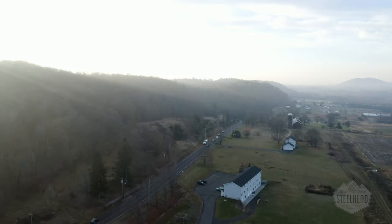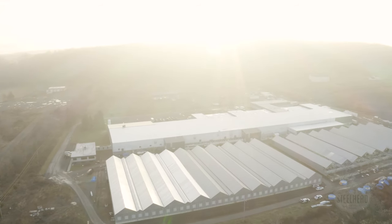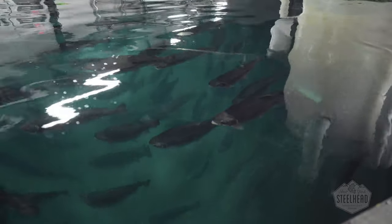Hudson Valley Fisheries is a state-of-the-art recirculating aquaculture system in Hudson, New York. We raise steelhead trout year-round. They are New York State grown certified, free of hormones, antibiotics, and vaccines, and rated the best choice by Seafood Watch.